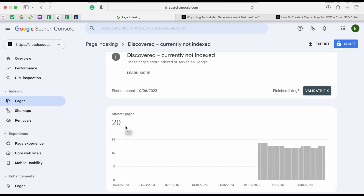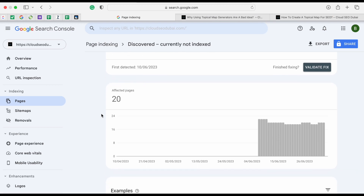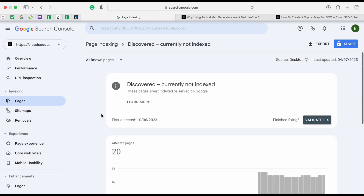We're on my website's Google Search Console - this is cloudseodubai.com. One of the most important things people overlook is going into Search Console and checking their pages. If you don't have Search Console set up, make sure you do - it's free and easy to set up. Once set up, it takes around a month for an established website to go through all the pages and show you the problems.